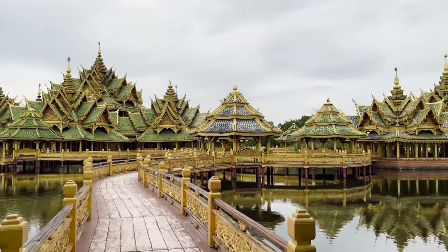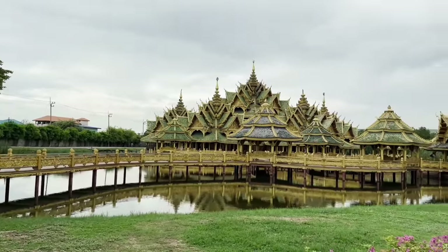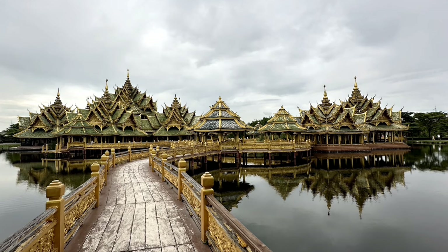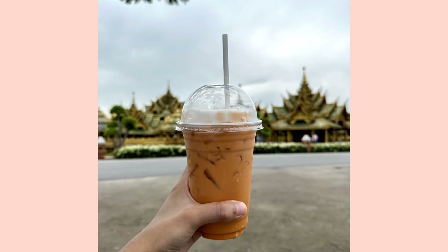The Pavilion of the Enlightened symbolizes the story of 500 monks from different cultural backgrounds who attained nirvana. It's a stunning structure, and visiting Ancient City is like being in a little kingdom. We didn't have time to go inside because our tram guide was already calling us — we lost time from the long walk, but we were satisfied with how we captured the beauty of the pavilion. Before the tram went back to the entrance, we bought a refreshing Thai tea at the restaurant nearby to cool ourselves down.